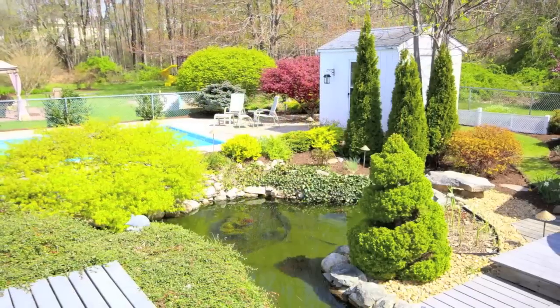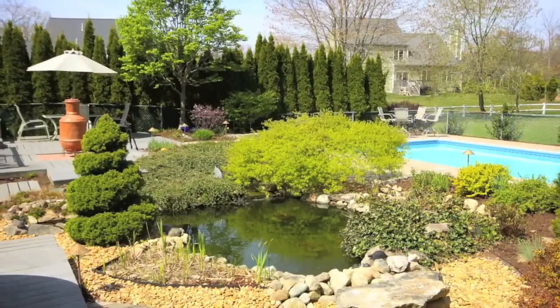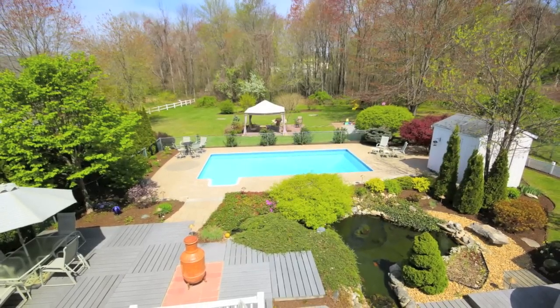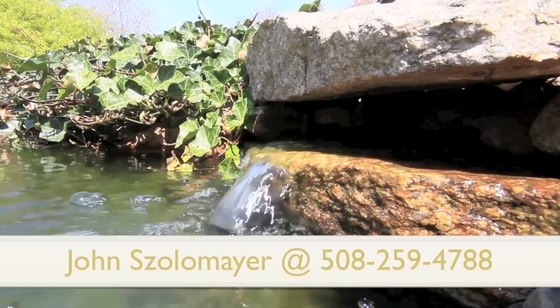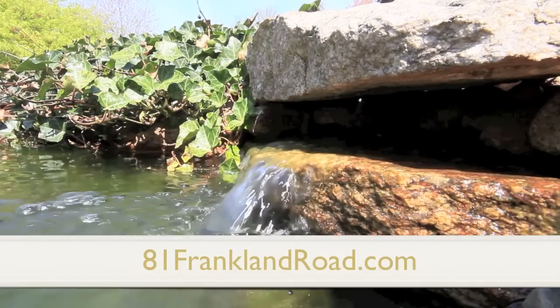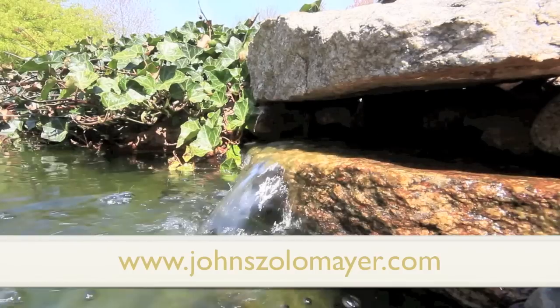Throughout this lovely home, there is much to desire. Come and see for yourself why 81 Franklin Road is one of the best homes on the market in Ashland. For more information, contact John Zollemeier at 508-259-4788 or visit the home's website at 81franklinroad.com. You can also visit John's personal website at www.johnzollemeier.com.